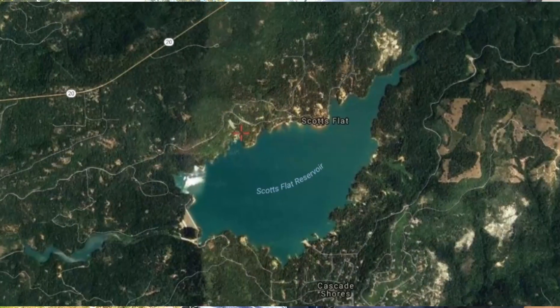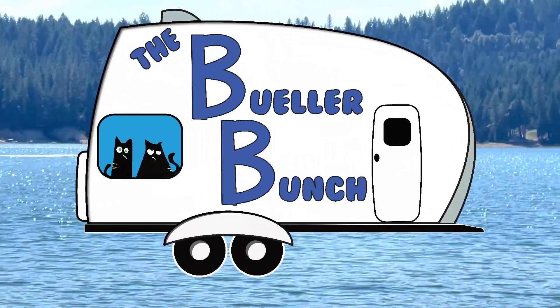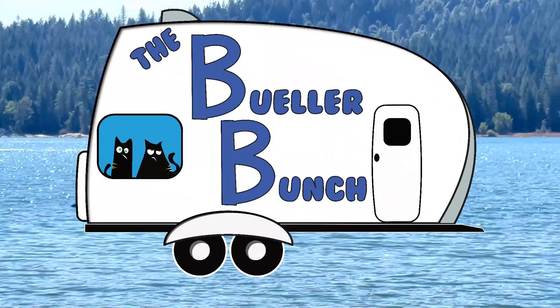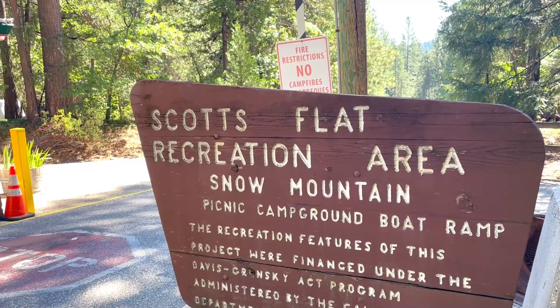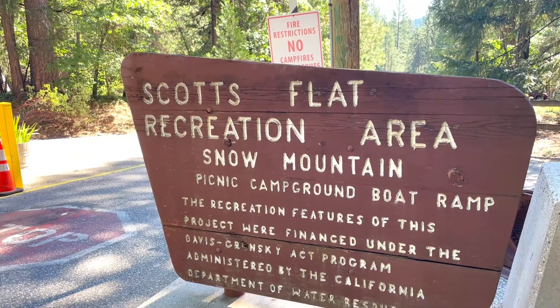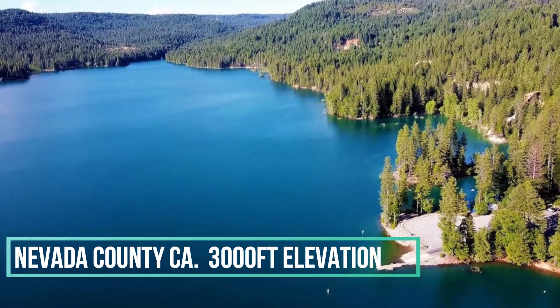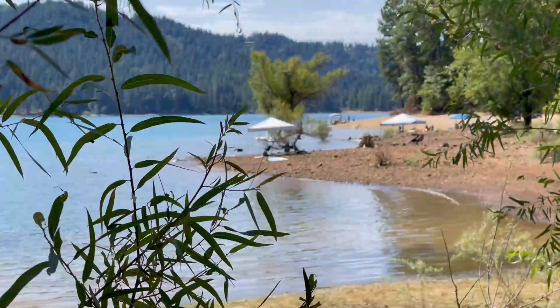Good morning. I want to give you a campground review on Scott's Flat Lake. If you are thinking of coming to a place like this, this is Scott's Flat Lake — it's up in Nevada County in California. It's kind of limited on how many RV spaces it has, but the RV spaces are great. They're all around this lake, and you can see the lake behind me.